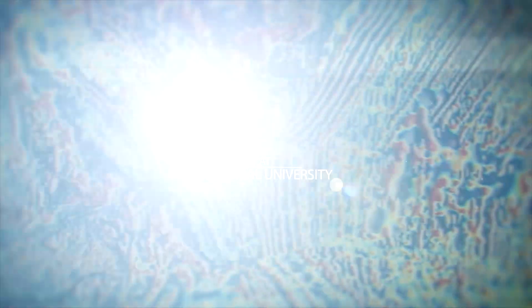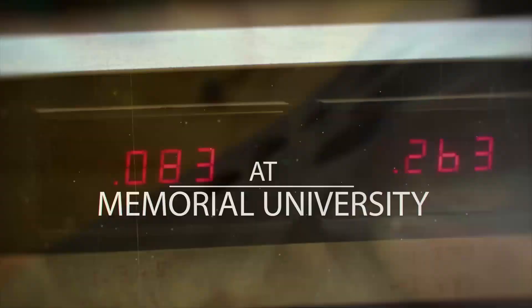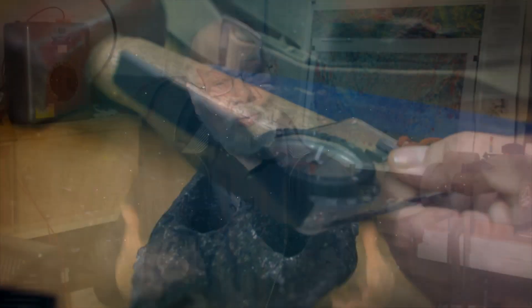The Earth's a big magnet, which we've known since Queen Elizabeth I and Shakespeare's time. When rocks form — a lava, for example — when it cools, it goes through about 700 degrees, 600 degrees, and solidifies. Whatever magnetite is in the rock, and that's the main magnetic mineral, it will magnetize along the direction of the Earth's field at the time.